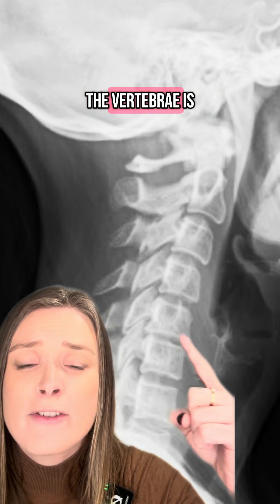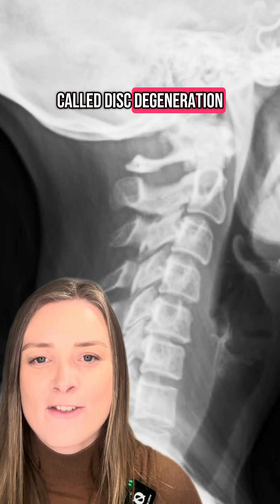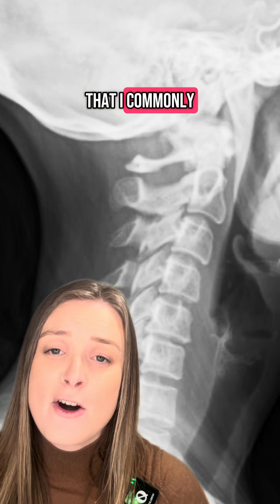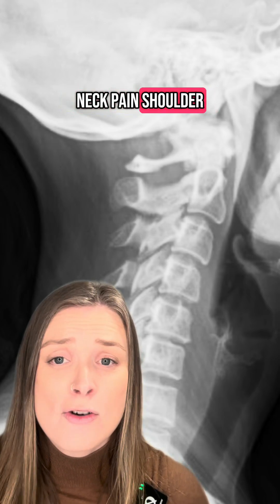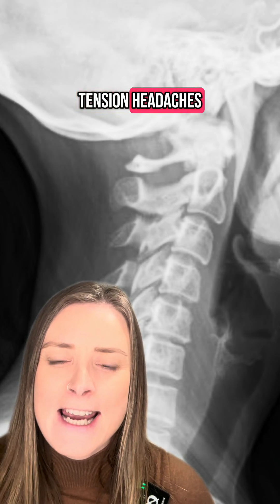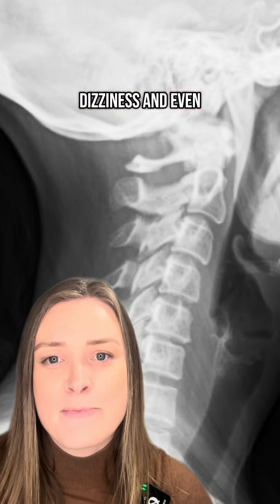This narrowing between the vertebrae is called disc degeneration, and it's something that I commonly see in people suffering with chronic neck pain, shoulder tightness, tension headaches, dizziness, and even brain fog.